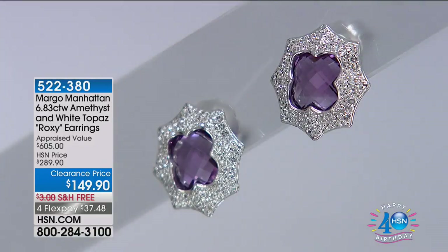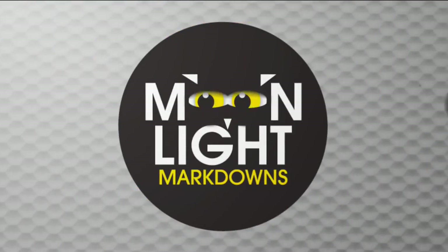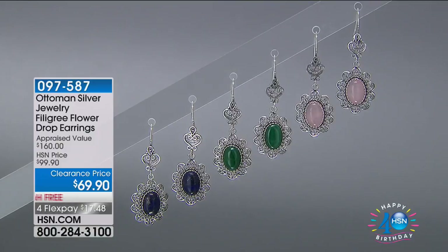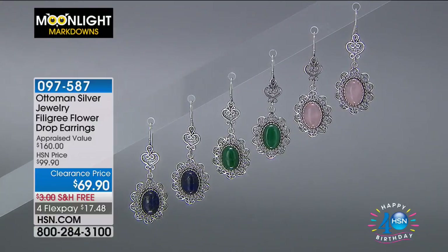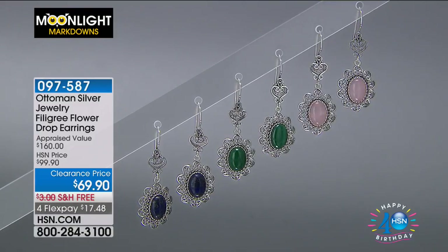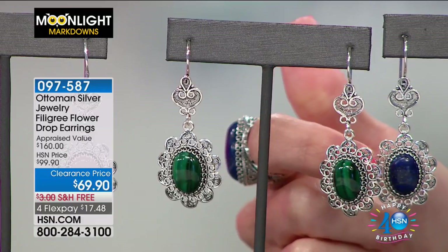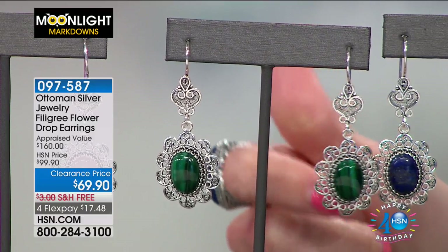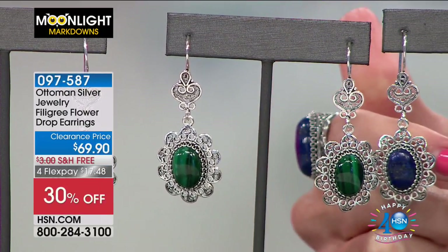We have lots of variety this morning but everything is super limited quantities, so shop early. If you just picked up the Ottoman ring, we also have the coordinating filigree flower drop earrings in the same three beautiful gemstones: Rose Quartz — that soft blush petal pink — and Malachite, which is so gorgeous and all natural. You can see the dark tones of emerald, almost like a cat's eye, and beautiful dark shades of black.